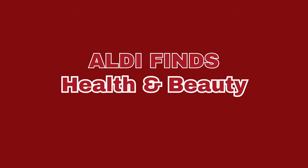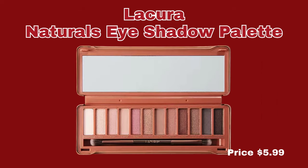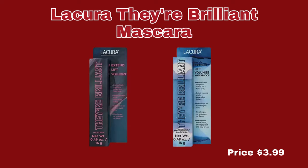Now we're moving into the Health and Beauty section. First up, we have the Liqueura Bold Cover Concealer. It does come in assorted shades, and it is only $5.99. Next up, we have the Liqueura Naturals Eyeshadow Palette for $5.99. We also have the Liqueura Brilliant Mascara and also the Waterproof Mascara as well. They are only $3.99 each.